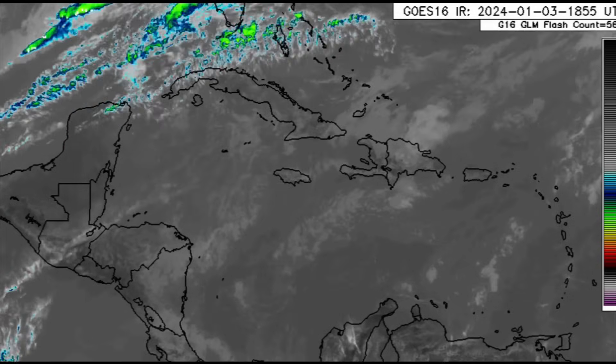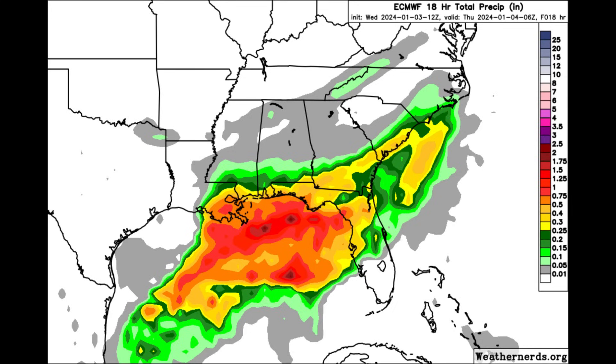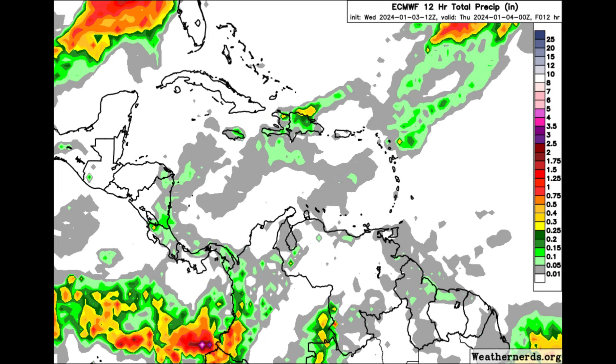Now let's take a look at the rainfall forecast from Euro, which goes out to late tonight going into tomorrow morning. We can see some areas highlighted in red and orangish-yellow shades — there could be some decent rainfall along portions of the southeastern US states, especially the Gulf Coast states through the rest of today: Louisiana, southern Mississippi, Alabama, portions of Florida, Georgia, and the Carolinas. As for the Caribbean, not much is expected across the islands.